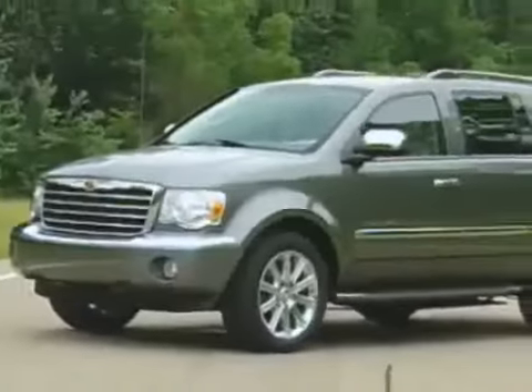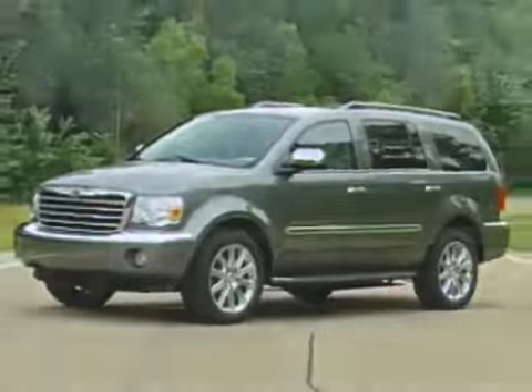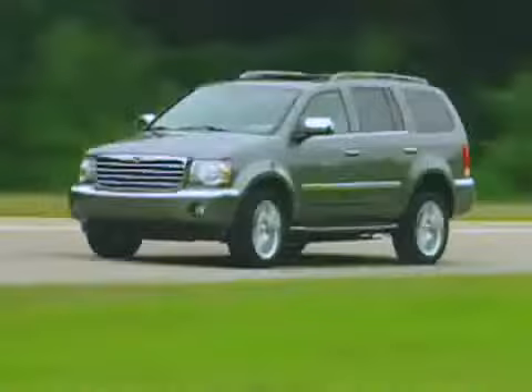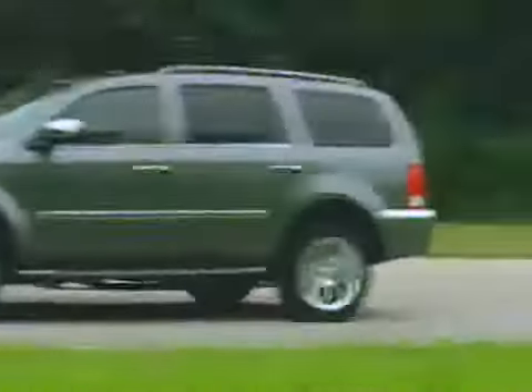With a base price of $31,680, the Aspen is thousands more than the mechanically identical Durango, but it includes more standard luxury fare, and that price slots in well below its luxury and near-luxury SUV competition.